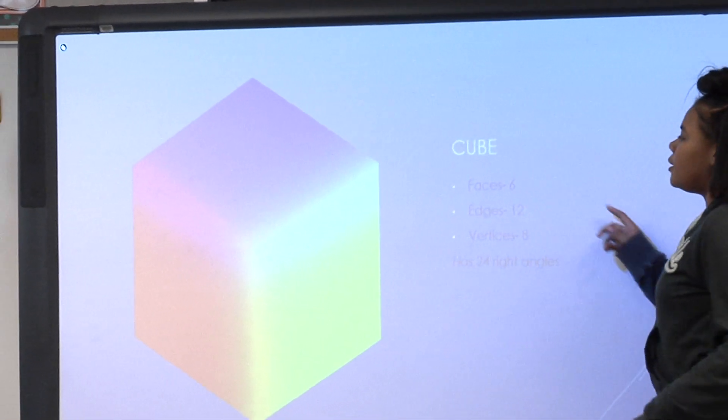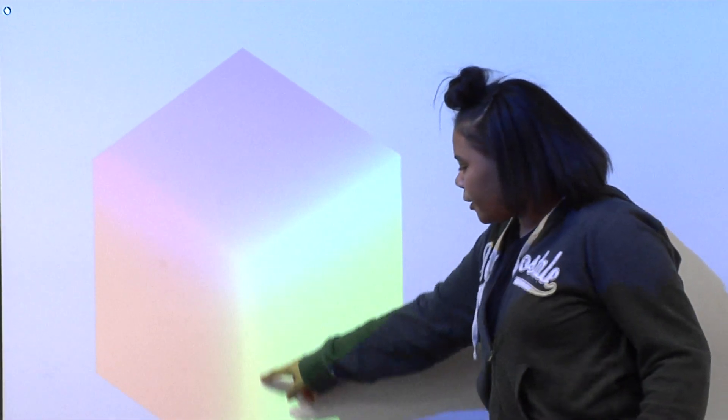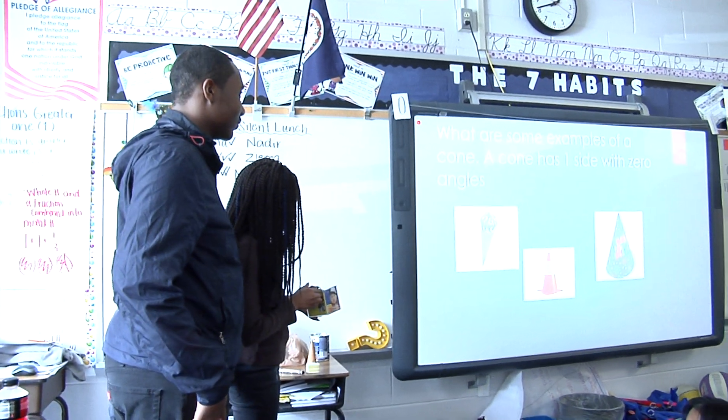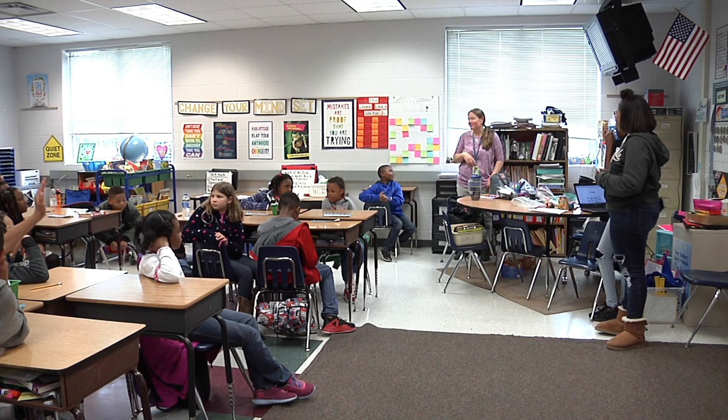We came here to teach the third graders how to do 3D shapes. We're usually the people sitting in the crowd, but now we're like up there like a teacher. But after we got used to it, it was fun. We were just in third grade, so we know how it feels — what kids want to know, how they want to learn it.